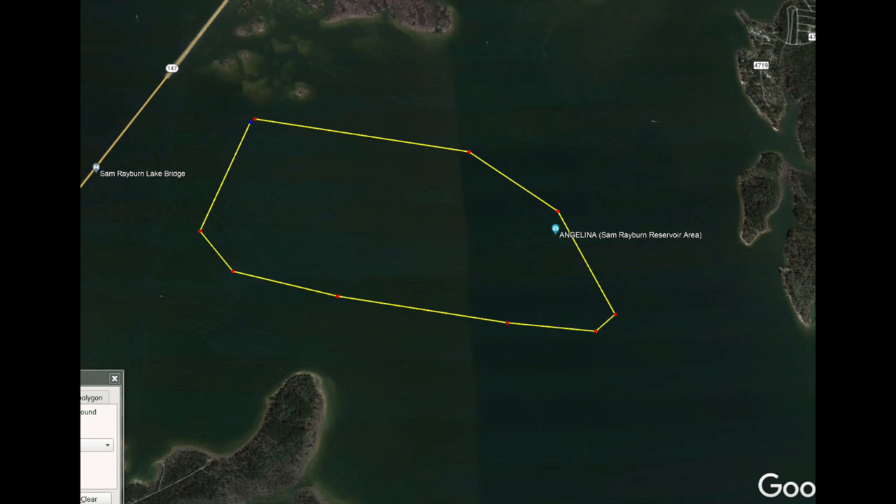This is the most dangerous thing I see guys do regularly on Rayburn. So 147 bridge, top left of your screen. Bird Island — those little islands you can see there — I'll give you a better close-up. That is a very loose representation of the Amber Force I've drawn out there. There's wood all the way out across there. The two ways to get into Harvey Creek from the 147 bridge: either run over to Calhoun Point — that big point at about 7 o'clock — and then around the corner and up in there, or run the back side of those islands.